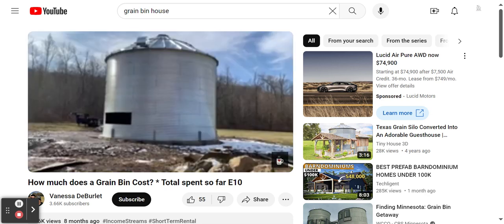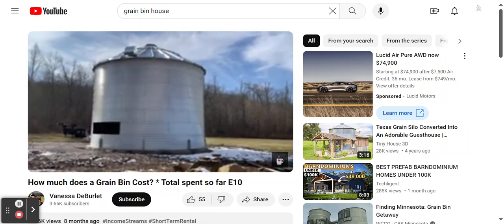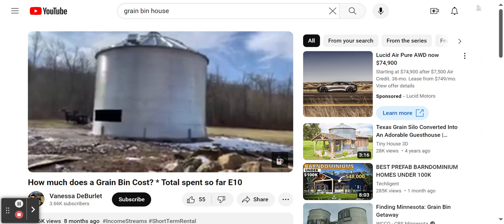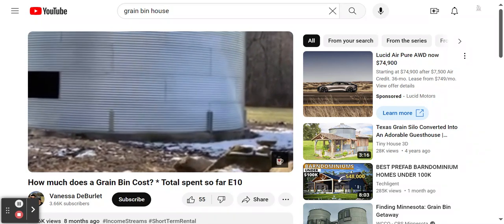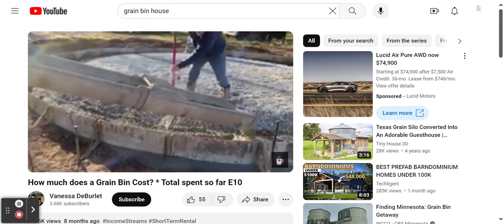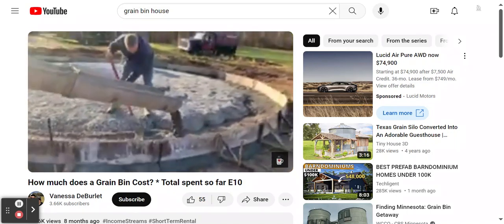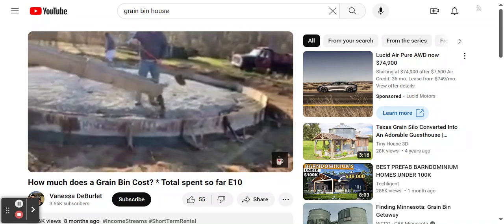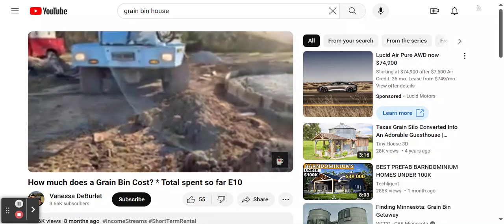We had to wait a while to have that delivered — there were some manufacturing issues, so it took a good six months to come in. But it is here, as you can see. Before the grain bin could be delivered, we had to have a pad of concrete poured. It was not as heavy a pad as would be needed for grain storage; we used formulas for the weight of a house. That concrete pad cost $6,670, and they came out in one day and got it poured.